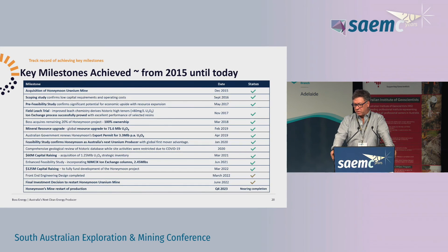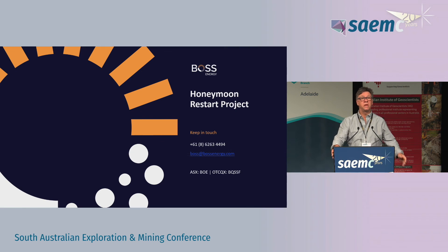We are ready to restart. We are producing PLS before the end of the year and producing uranium in the first quarter of next year. It's been a long project, a long lead-up, but we're ready to go. Thank you.